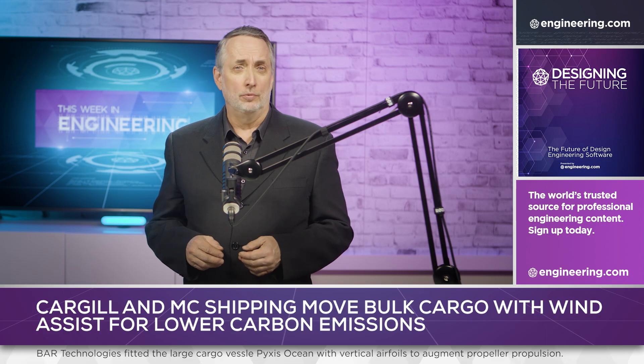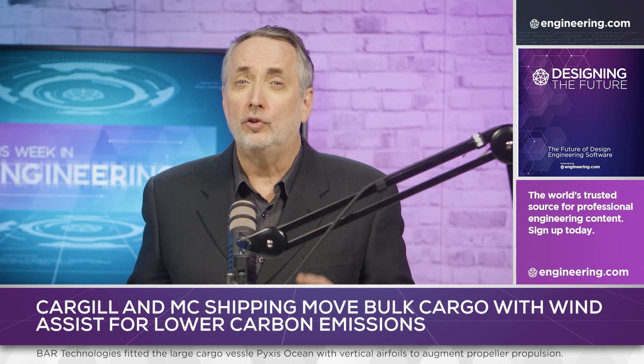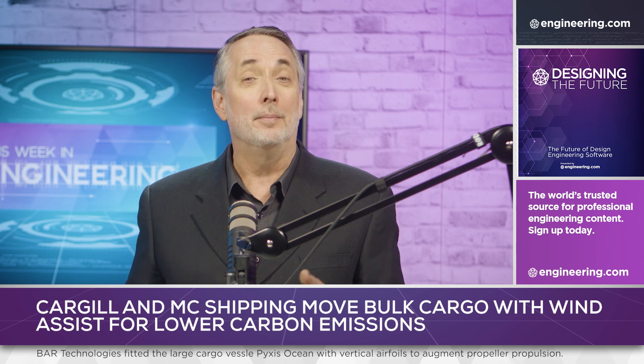For thousands of years, the movement of bulk commodities has been about ocean shipping under sail. But for the last two centuries, steam and diesel power have been the prime movers of choice. But in the age of CO2 reduction, wind is becoming relevant again.